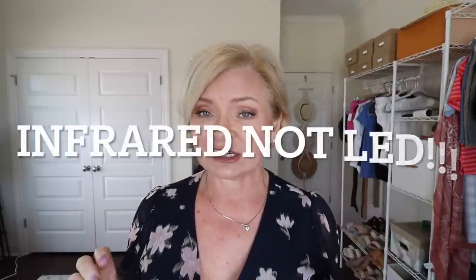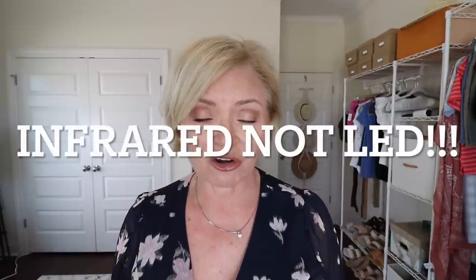Speaking of hair, I have a great sponsor today — Zuvi is the sponsor. It's a hair dryer that uses LED light technology and high-powered air to dry your hair, rather than those high heat temperatures that can really damage your hair. Zuvi is all about taking care of your hair.